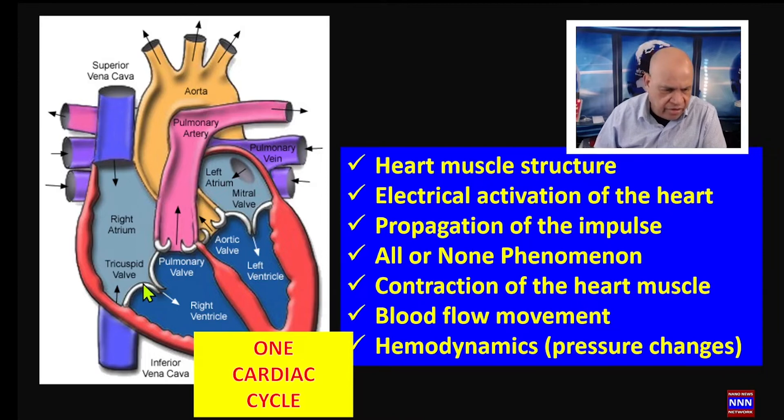To prevent backflow of blood during contractions, we have valves: the tricuspid, the mitral, the pulmonic, and the aortic valves. These valves function like one-way valves — they allow blood to flow from, for example, the right atrium into the right ventricle, but will not allow blood to leak back into the right atrium unless there is a dysfunction of the tricuspid or mitral valve.